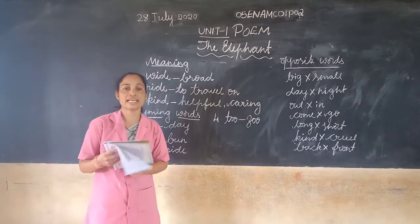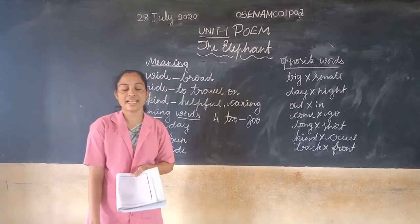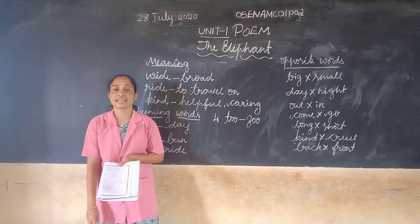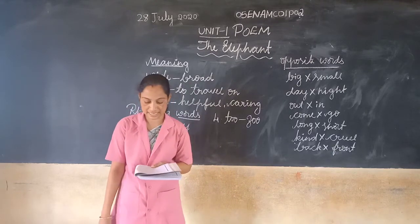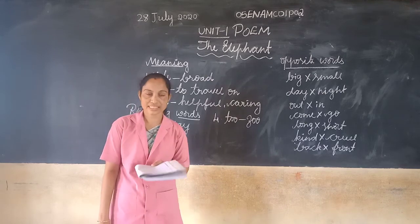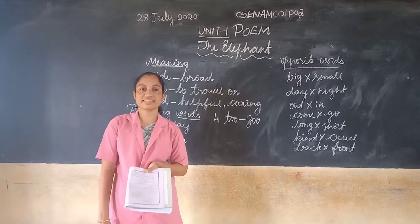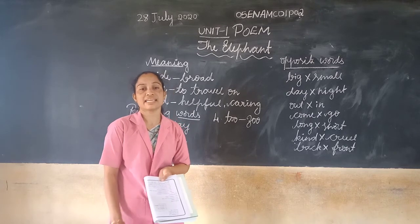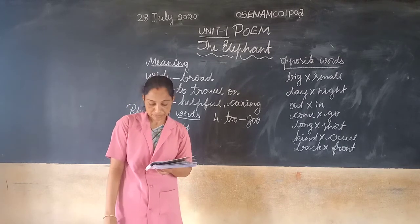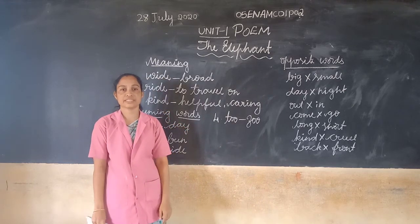Now some questions. What color is the elephant? The elephant is gray in color. How long does the elephant walk each day? It walks four miles each day. How is the elephant's trunk? The elephant's trunk is very very long. So understood clearly. Thank you children.